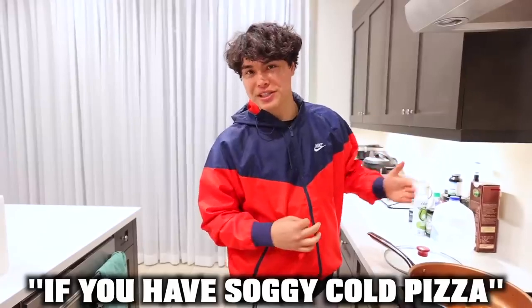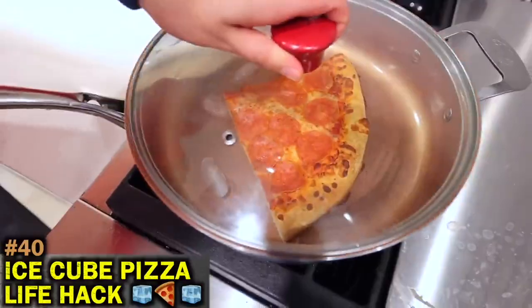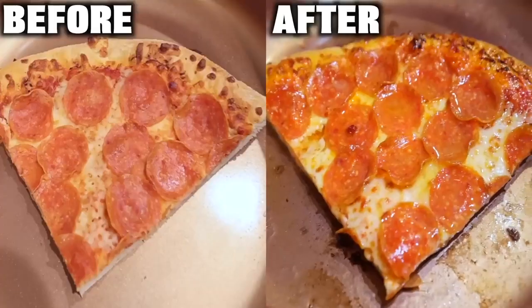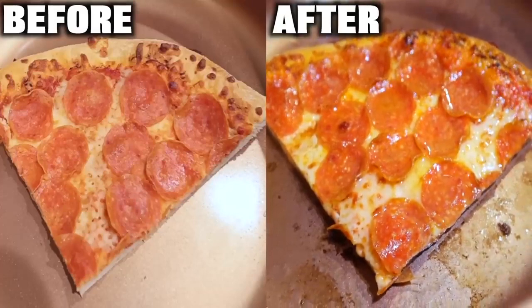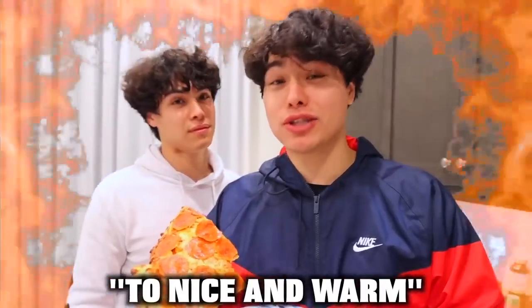If you have soggy cold pizza, the best way to reheat it is to put it on a pan and add two ice cubes. Oh my gosh — this is literally a brand new pizza. From soggy and cold to nice and warm.